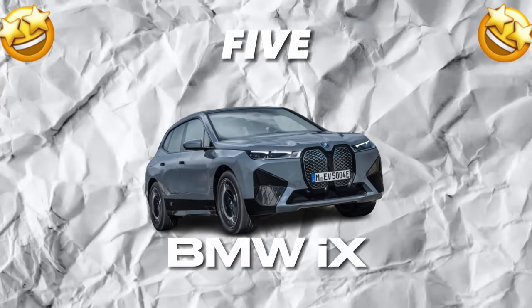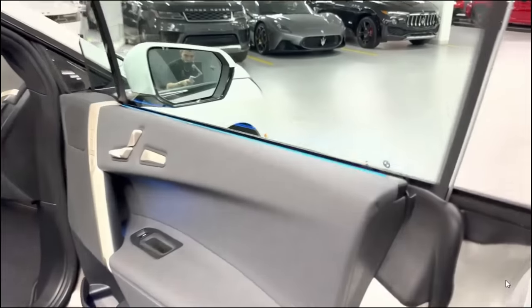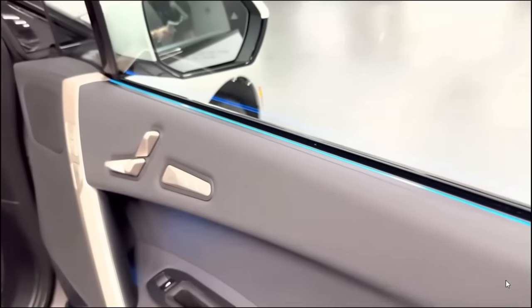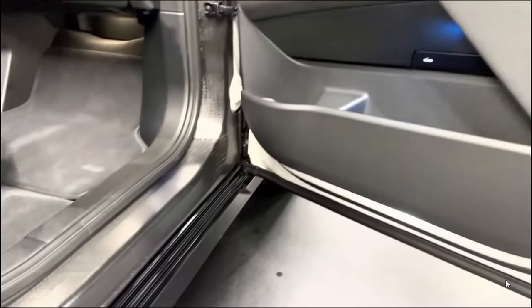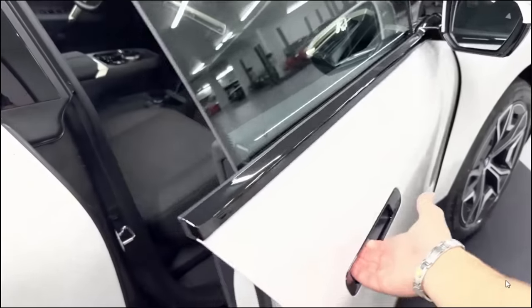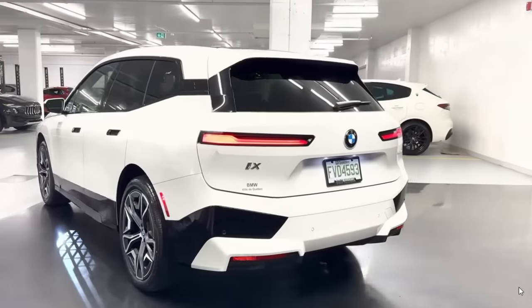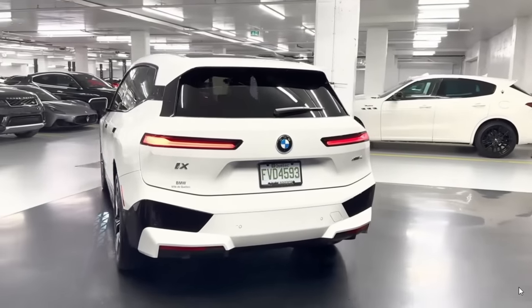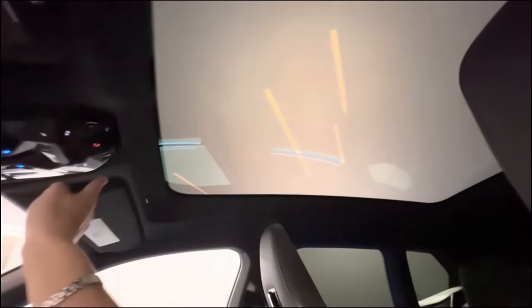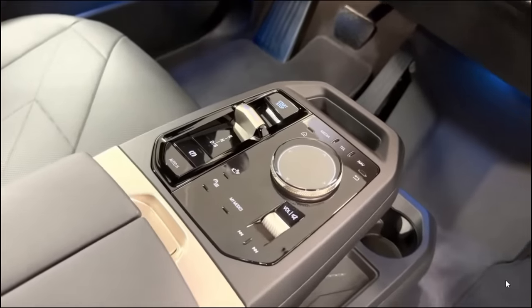Number 5: BMW iX. The BMW iX is designed to be a true luxury vehicle. The interior is crafted from premium materials, with the finest leather upholstery, high-quality finishes, and stylish accents that exude sophistication and class. From the moment you step inside, you are enveloped in an aura of opulence and refinement. The iX boasts a host of luxurious features, including a panoramic sunroof that provides a breathtaking view of the sky, ambient lighting that creates a soothing atmosphere in the cabin, and an advanced climate control system that ensures the temperature is always perfect no matter the weather outside.